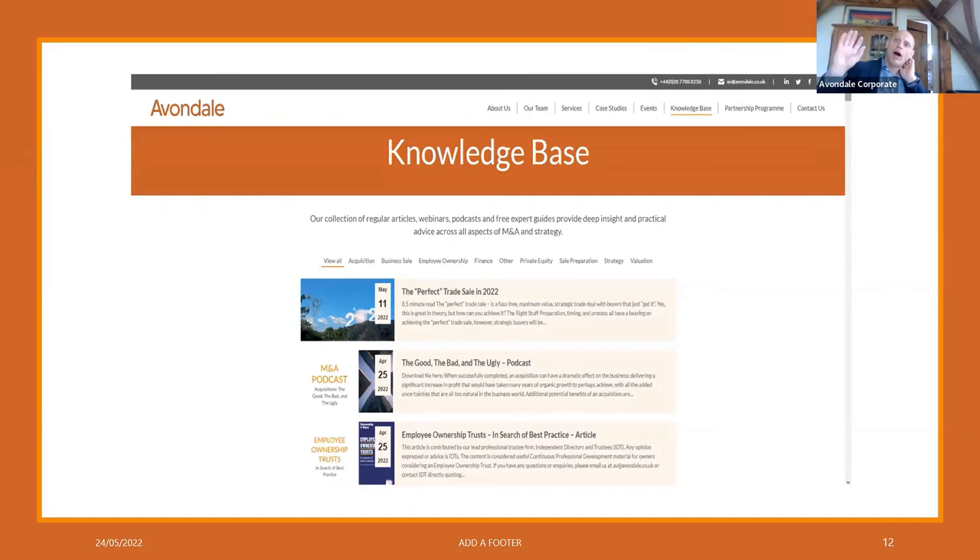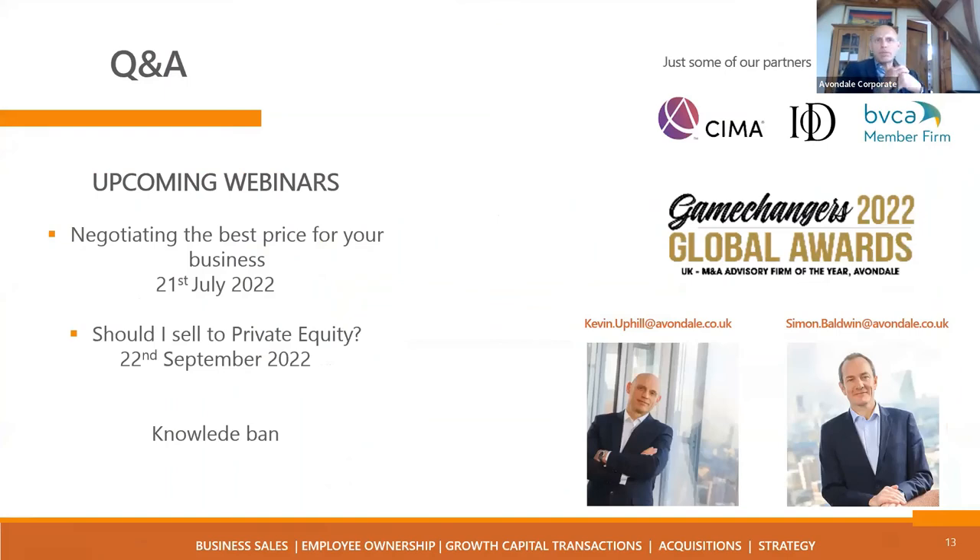We will record the webinar and are happy to share the Q&A answers later. Upcoming webinars: July 21st — negotiating the best price for your business, and September 27th — an exploration on private equity. Here are mine and Simon's contact details, so please email us if you've got any questions. Simon, thanks for your help this morning — perfect trade deal, last word? Culturally as well as commercially is the key — does it make strategic sense overall? And then get the right team behind you to make sure it works and has success.